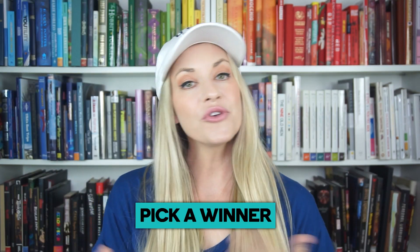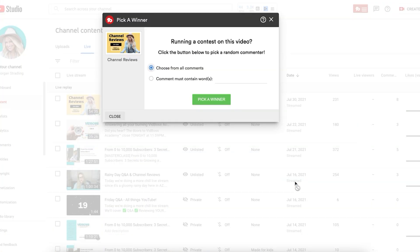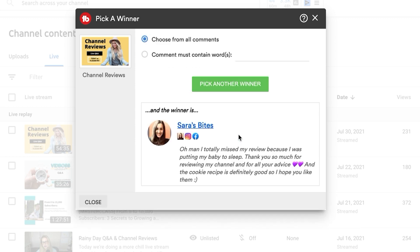The next feature is called pick a winner. If you're running a contest on your channel, you can have TubeBuddy pick the winner for you. You don't have to go find a winner picker site or do it by hand. TubeBuddy is all about making your YouTube life seamless, faster, and more efficient. You can have it pick a random winner from the comments of a video, or pick someone using a specific word or hashtag. Click of a button — boom — you have your winner and off you go.